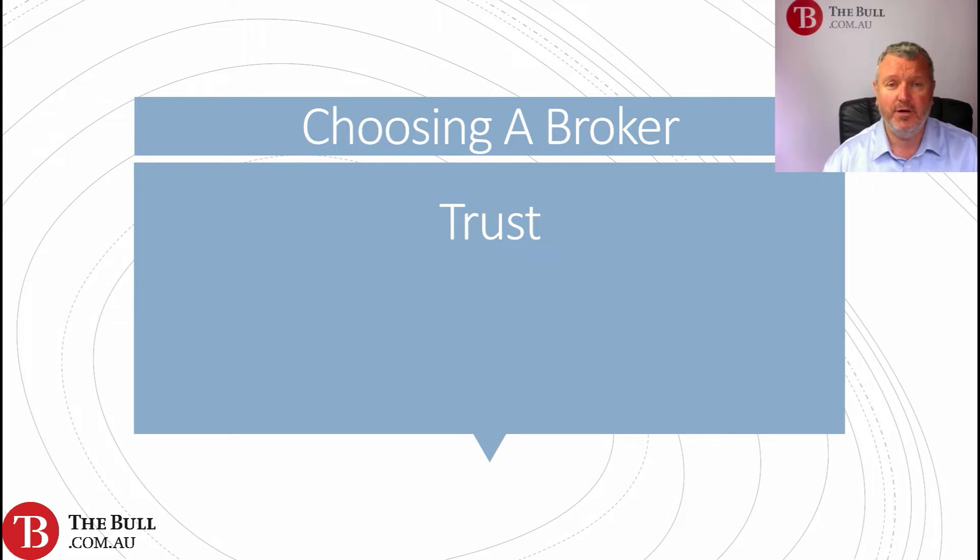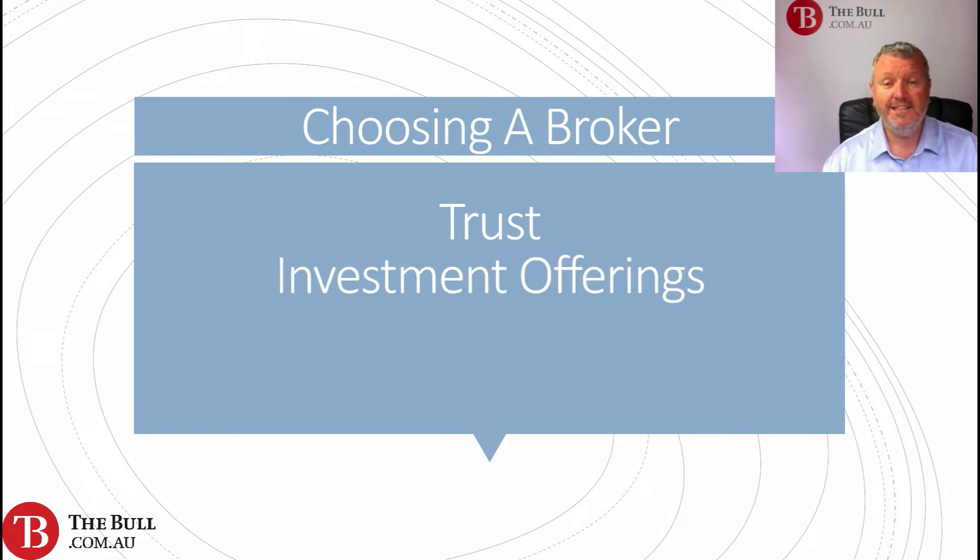One of those things is certainly going to be trust. How much can you trust that broker? How confident are you in really getting your money back? That's really one of the underlying things we need to consider. Trust is potentially something we want to consider when choosing to register with a broker and invest our money.